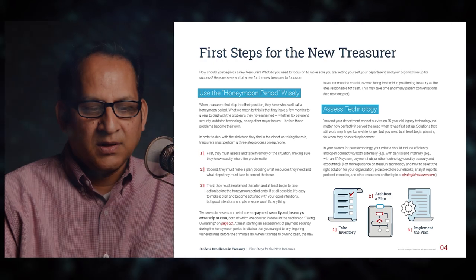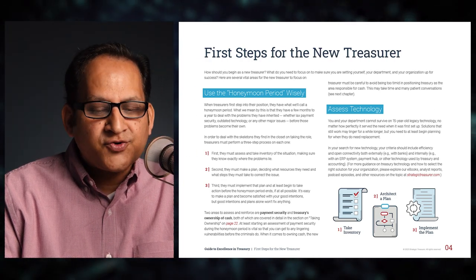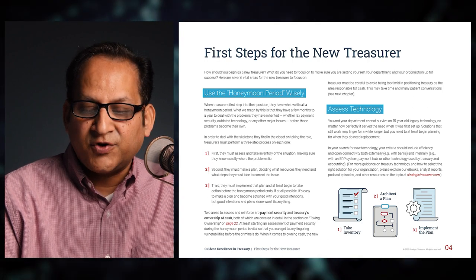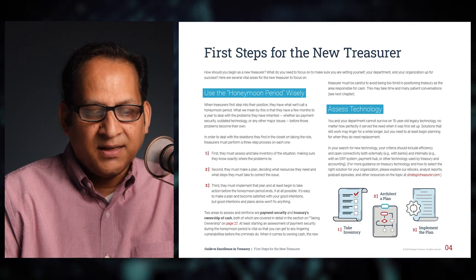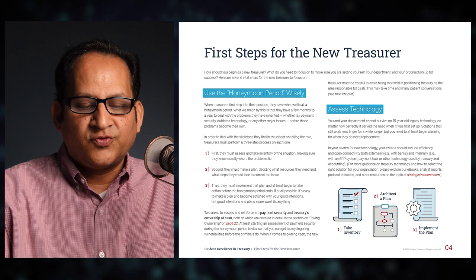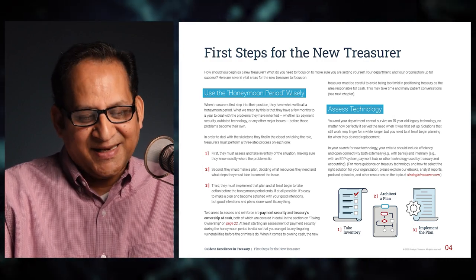Section three — First Steps for the New Treasurer. How should you begin as a new treasurer? What do you need to focus on to set yourself, your department, and your organization up for success? Here are several vital areas for the new treasurer to focus on. The first is to use the honeymoon period wisely.